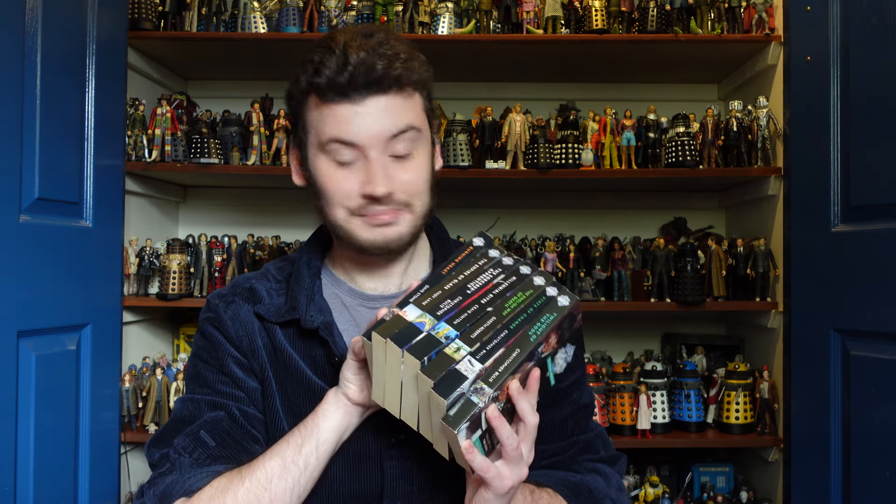So there we go — that has been the unboxing of seven Virgin Missing Adventures, bringing my total collection to 29, with four more to go. Hopefully this year we can complete that by getting Down Time, Crystal Bucephalus, Time of Your Life, and The Invasion of the Cat People — then we'll have a complete Virgin Missing Adventure collection. Thank you everyone for watching, please like and subscribe, and I'll see you next time. Bye bye!